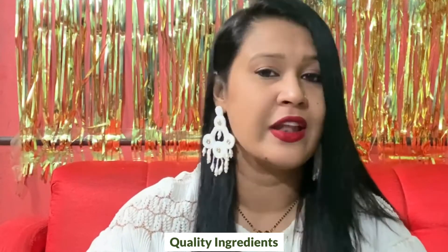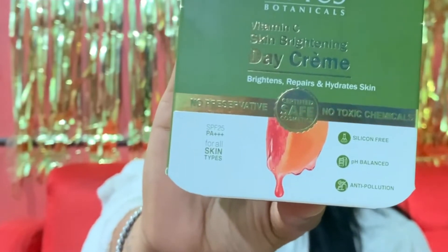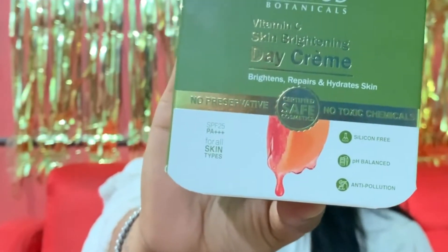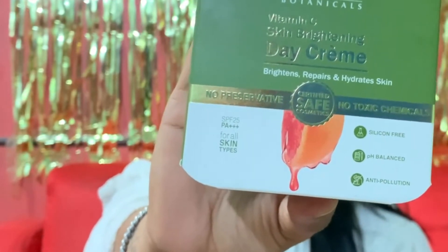In today's video, I'm going to talk about one such product which has quality ingredients in it, like vitamin C, niacinamide, and SPF 25. The product I'll be talking about today is Lotus Botanicals Vitamin C Skin Brightening Day Creme with SPF 25, which brightens, repairs, and hydrates your skin.